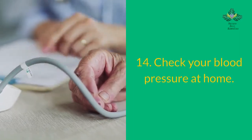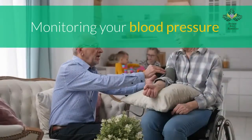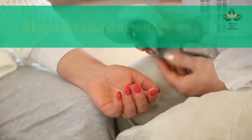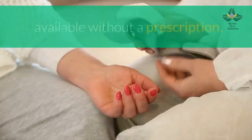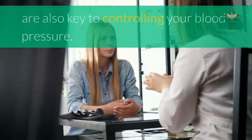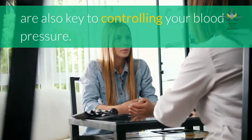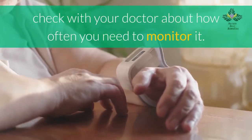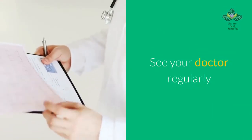Number 14: check your blood pressure at home. Monitoring your blood pressure at home can help you confirm that your lifestyle changes are working. Blood pressure monitors are widely available without a prescription. Regular visits with your doctor are also key to controlling your blood pressure — check with your doctor about how often you need to monitor it.